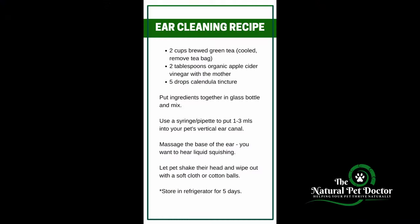One of my favorite homemade natural ear cleaning remedies is to take two cups brewed green tea that's cooled. Remove the tea bag, add in two tablespoons of organic apple cider vinegar with the mother, and add in five drops of calendula tincture. Mix it all together, then use a syringe to put one to three mils into your cat's vertical ear canal. Massage the base of the ear — you want to hear the liquid squishing. Let your cat shake their head, so don't wear nice clothes, then wipe it all out with a soft cloth or cotton balls. Continue until there's no waxy debris left.